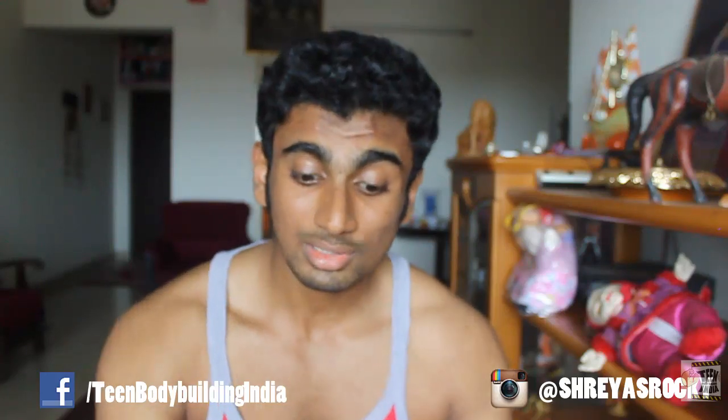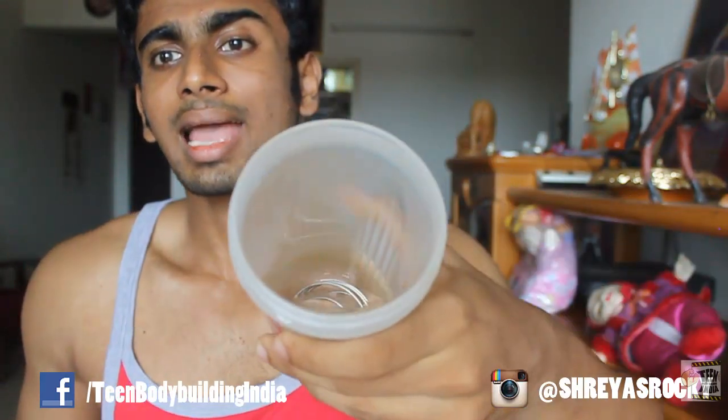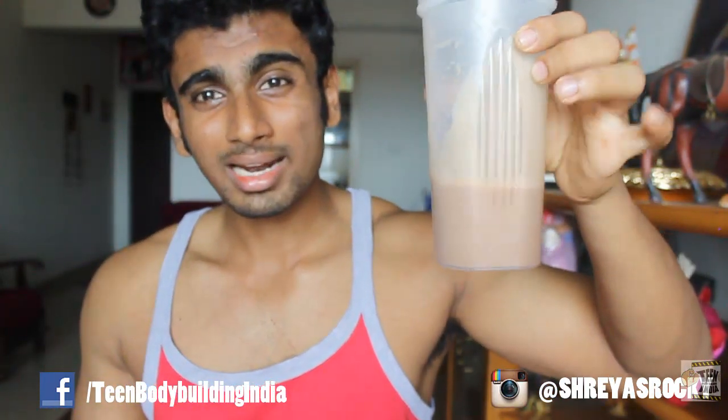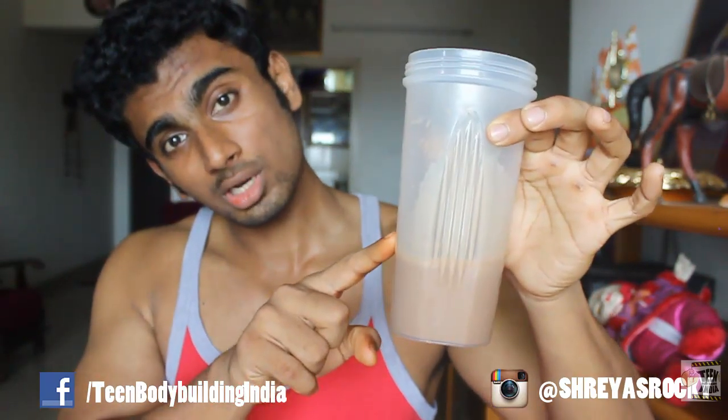So the first thing - price. For the 2 kg tub: 3,800 rupees. Reasonably affordable. Is it worth it? Let me show you how it mixes with water. I added around 5 ounces of water and 1 scoop of whey protein, which is 33 grams of whey protein powder.